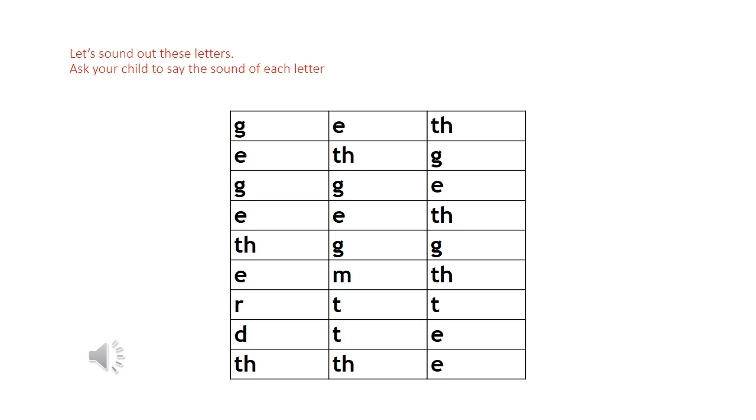We're going to learn new letters, the new letter sounds: G, E, T, E, S, G, G, G, E, E, S — I mean E — E, S, S, G, G, E, M, S, R, T, T, D, T, E, D, E.